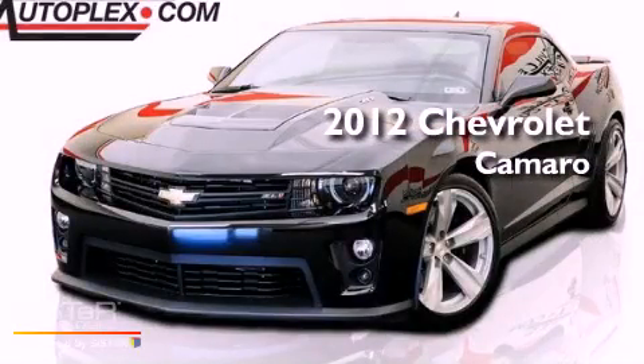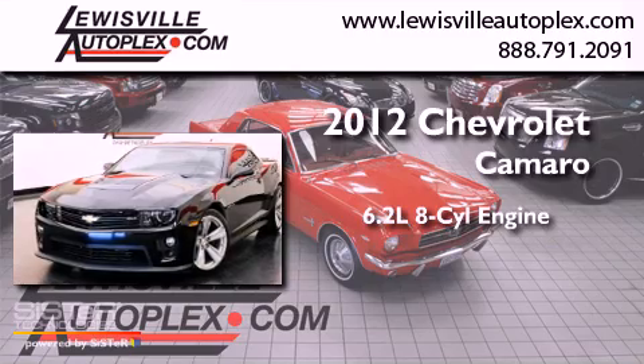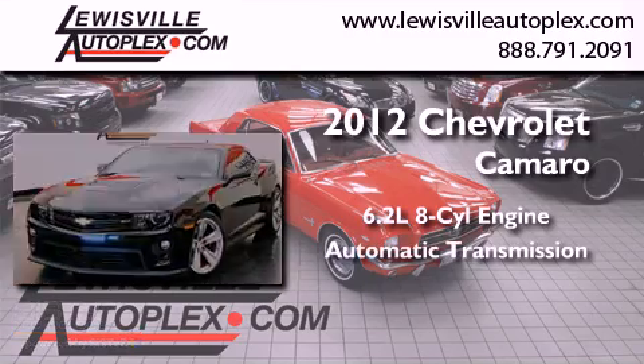This is a 2012 Chevrolet Camaro. It features a 6.2-liter, eight-cylinder engine and an automatic transmission.